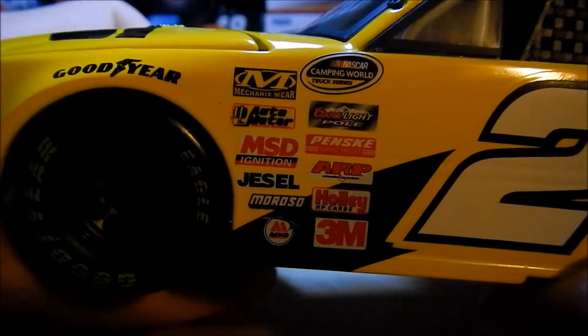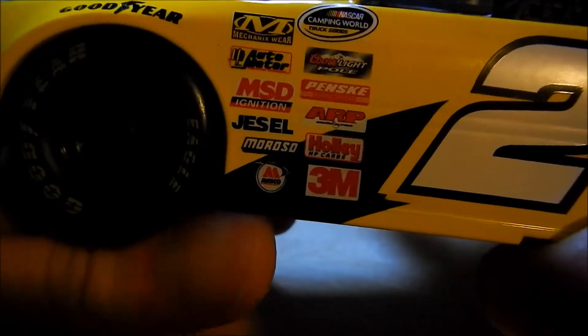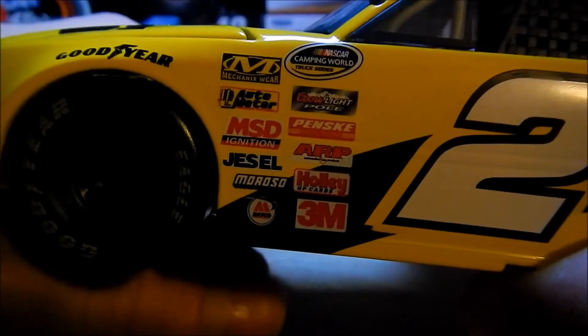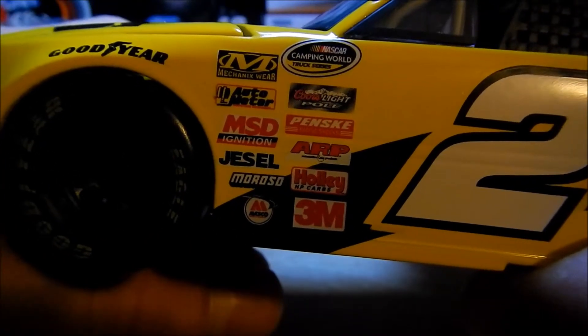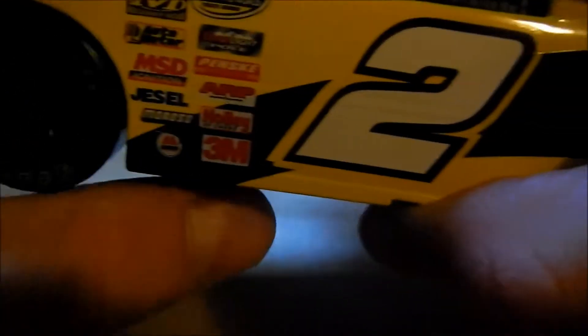And then you got some more contingency sponsors: Mechanosverer, Autometer, MSD, Jezzle Moroso — I don't know what that is, I can't read it through the camera. NASCAR Camping World Truck Series, Corzai Pole, Penske Racing Shox, ARP, Holley, and 3M.